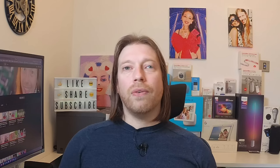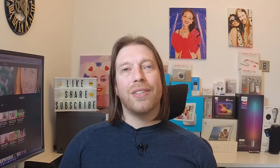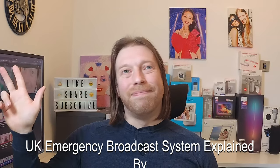Well that's it for now. Hope to see you all again next time. As always, have a great day. Bye for now.